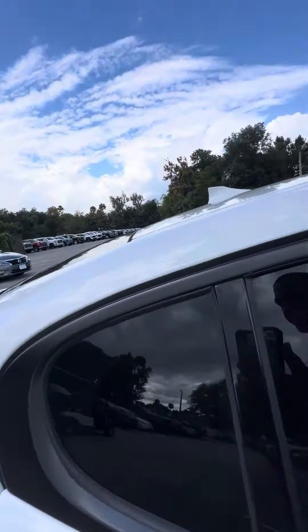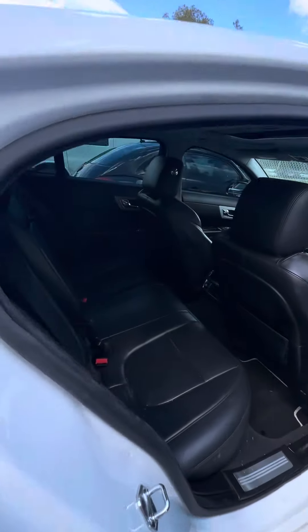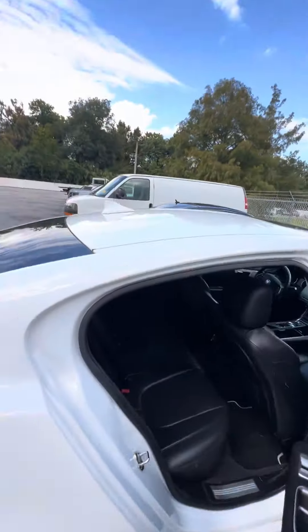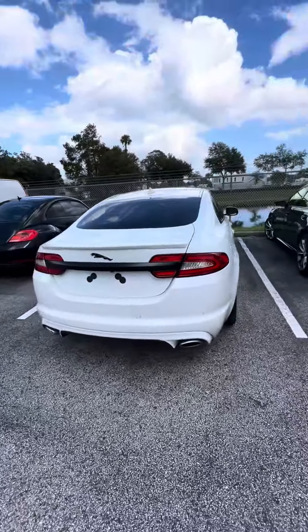Now we get to the second row. Heating and cool vents in the back. No rips, no tears, no damage to the seats. Let's walk around this beautiful vehicle — tinted windows, sensors in the back, dual exhaust, backup camera.